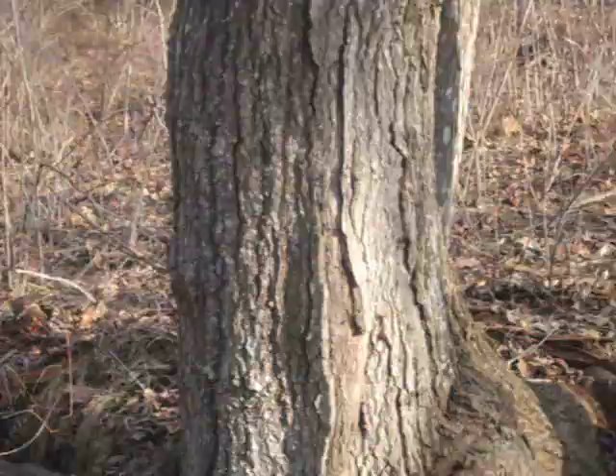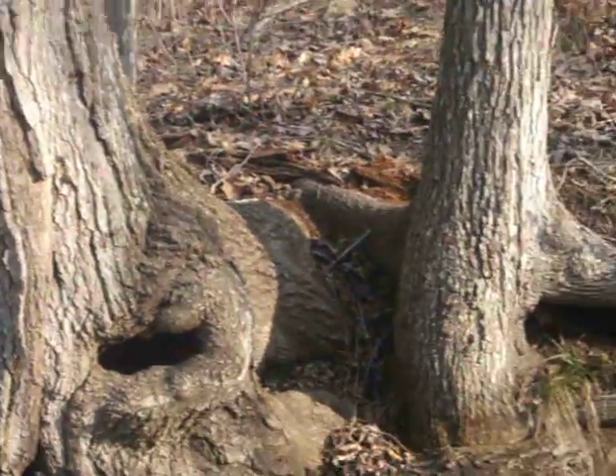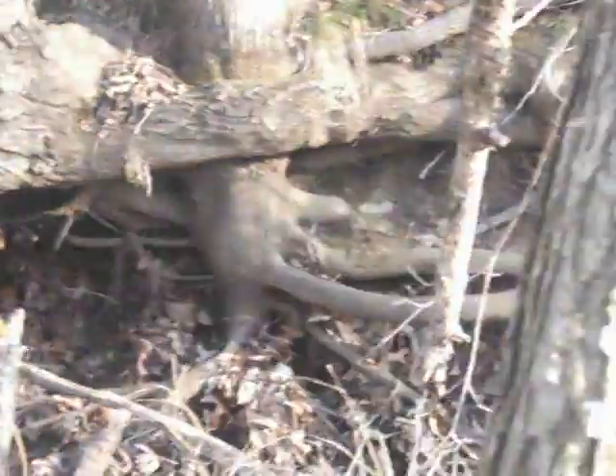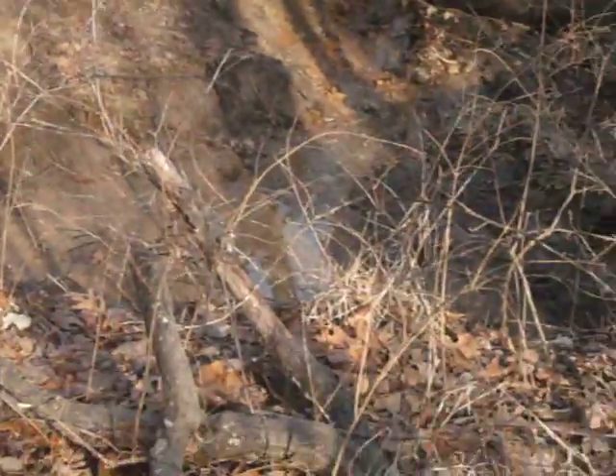Good morning. It's 9:30 and I had to take an early lunch today because of some issues at work, so I got to be back, but I figured I'd get out and hunt this. I was going to show you how this goes from about a 3-foot ditch to about a 15-foot ditch.